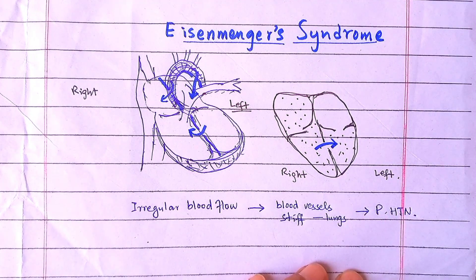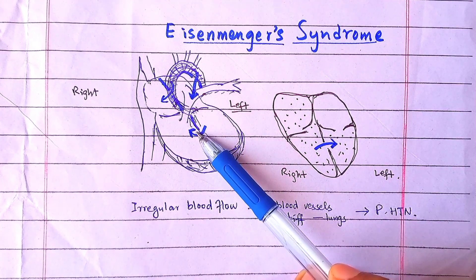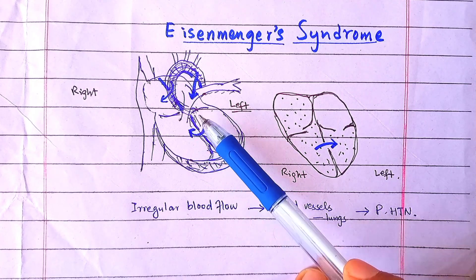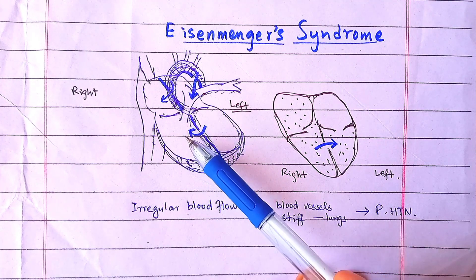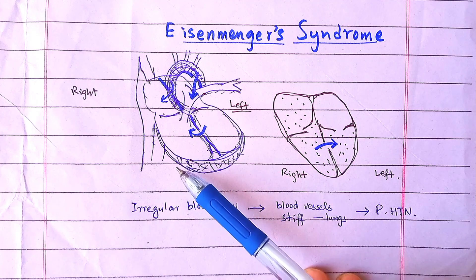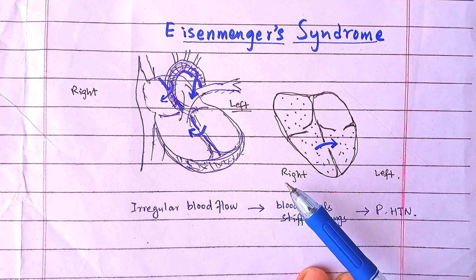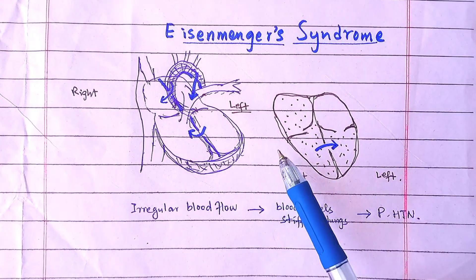Eisenmenger syndrome. In arterial septal defects, ventricular septal defects, and persistent ductus arteriosus, there is the direction of blood from the left heart to the right heart. With the passage of time, pulmonary hypertension develops. The direction of blood flow is reversed, so that it flows from the right to the left. This is called Eisenmenger syndrome.